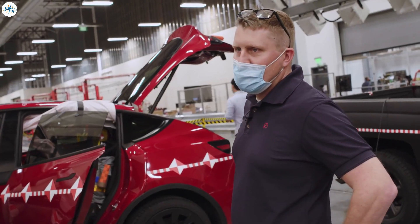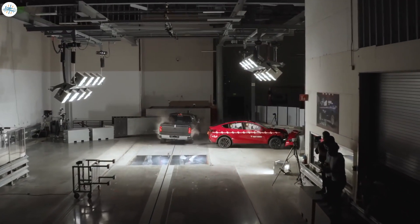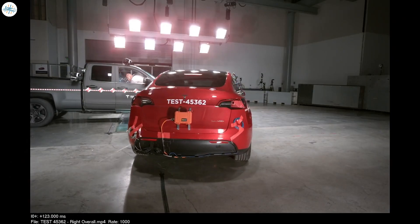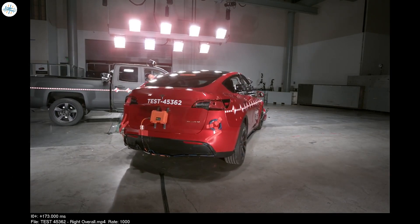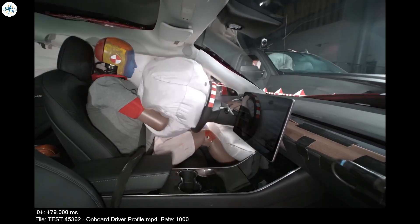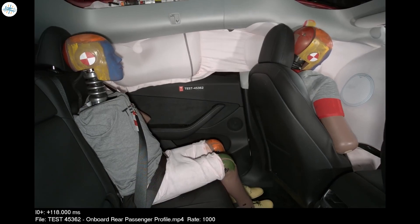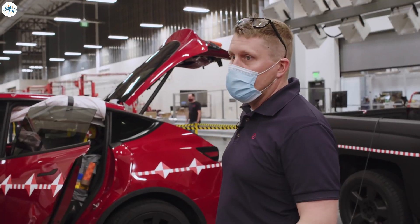We just finished the crash test — it looks like we have a home run result. The cars ended up exactly where we predicted post-crash. The detection worked perfectly and we deployed the airbags exactly as we intended and predicted. I just had a look at the injury values recorded by the dummies and they look beautiful.